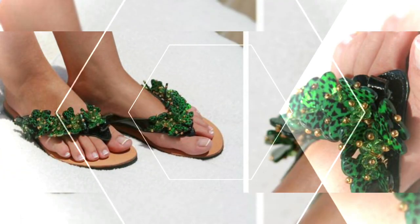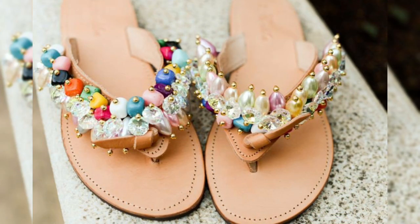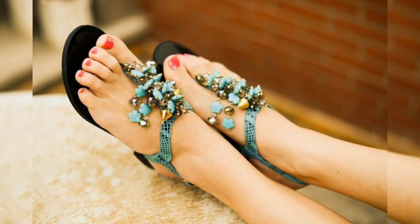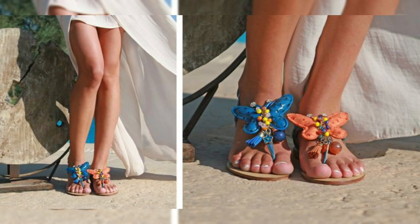I hope you enjoy these bonbon style flip-flop sandals. If you like the video, please like and share it with your friends, subscribe to my channel for more videos and more designs.